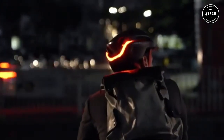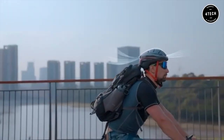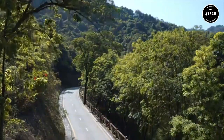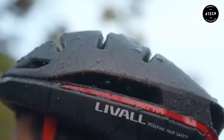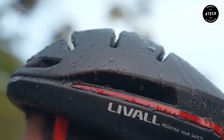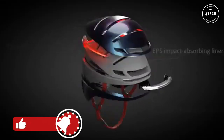And with GPS tracking, turn signals, and an extra bright light, you'll always be visible to other cyclists and motorists. Plus, with multiple colors to choose from, you can find the perfect helmet to match your style. So whether you're a casual rider or a hardcore cyclist, the Live All EVO21 is the helmet for you.